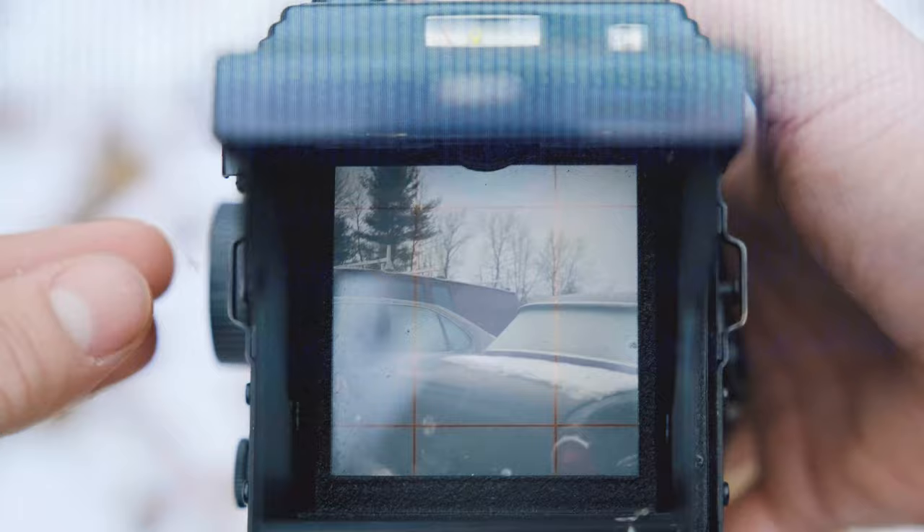We walked a little further down the path here, and I've taken out my Yashica Mat 124G, which is one of my all-time favorite medium format cameras. This is a TLR — twin lens reflex — which basically means you compose and focus out of the top lens and you actually make your image out of the bottom lens.